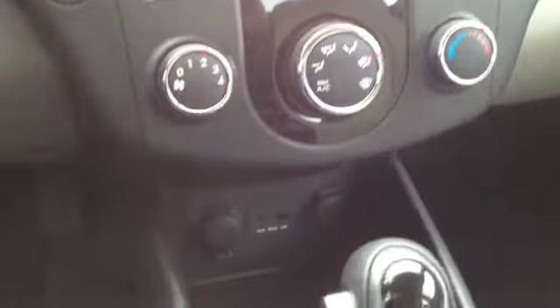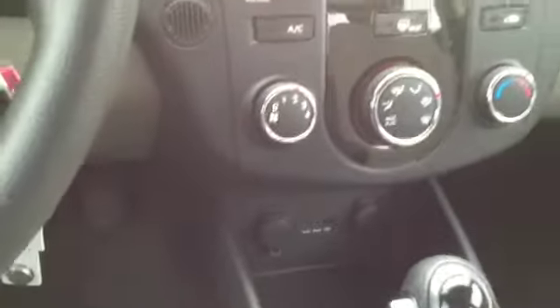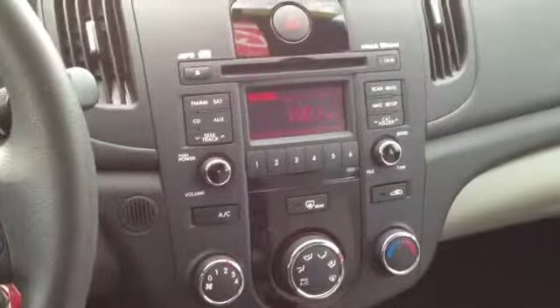We've also got fully integrated USB and auxiliary connections, so you can plug in any other audio device you'd like. If you've got songs on your MP3 player, iPad, cell phone, or really anything with a headphone jack — it's a very nice feature.